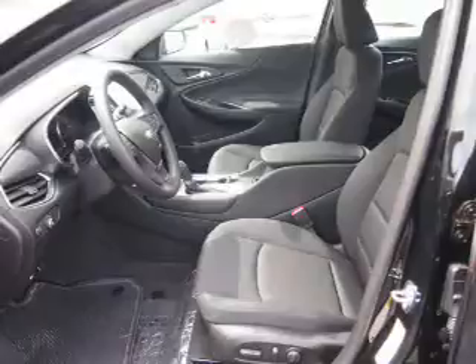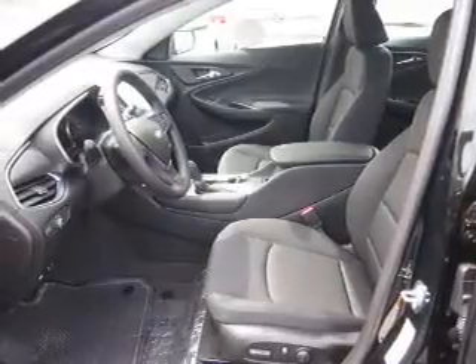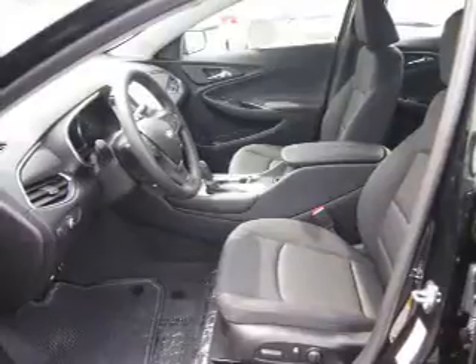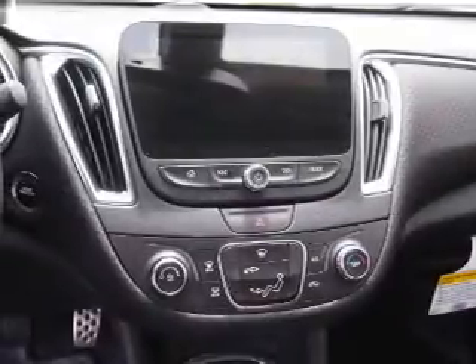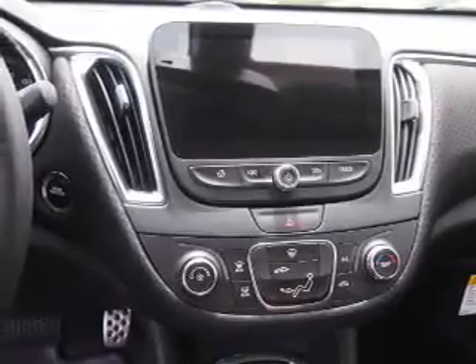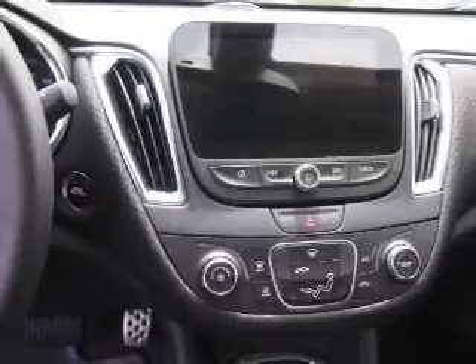Inside you'll find Bluetooth connectivity, Sirius XM satellite radio, an auxiliary input, steering wheel controls, a backup camera, curtain head airbags, front airbags, side airbags, side impact door beams, and child safety locks. Great quality at a great price. Call or click to contact us today.